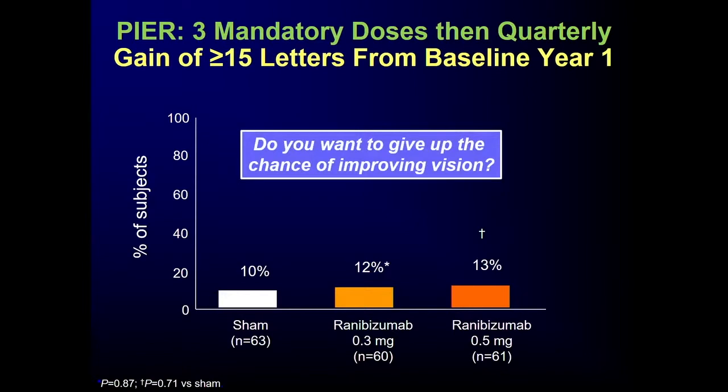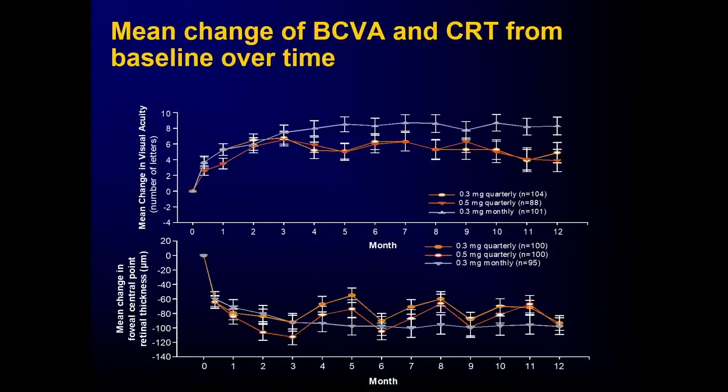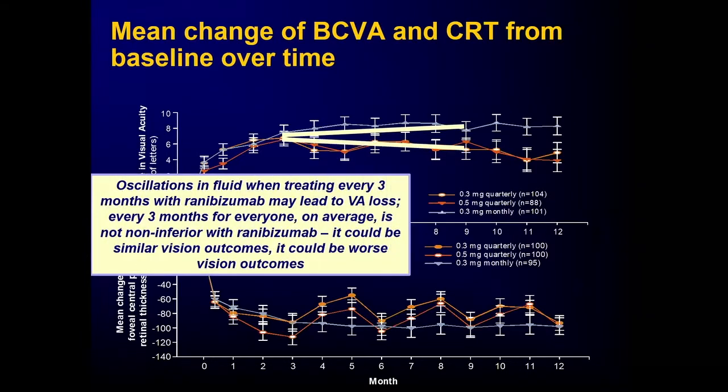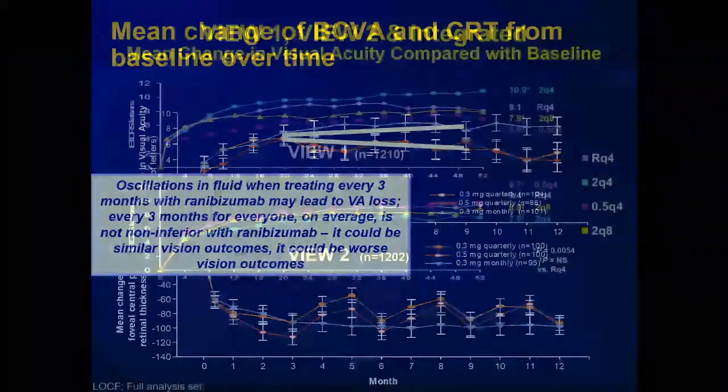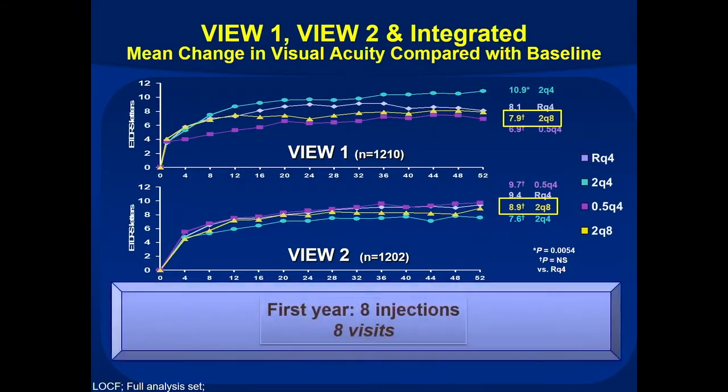The EXCITE study confirmed this, comparing monthly treatment to quarterly dosing with a control group rather than historical controls. The blue line with monthly treatment was superior to every-three-month dosing. The oscillations seen on OCT were associated with a gradual loss of vision by going every three months. The VUE trial was different — not only did it use aflibercept, but it tried every two months instead of every three months to reduce injections.